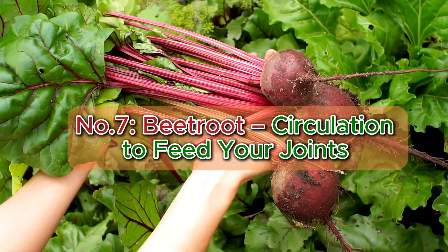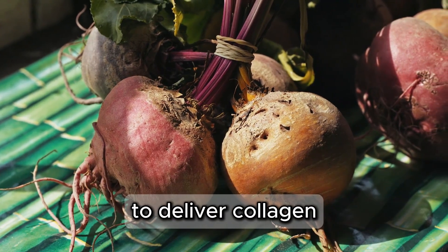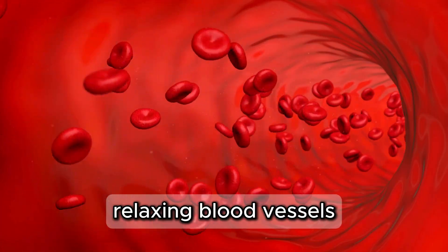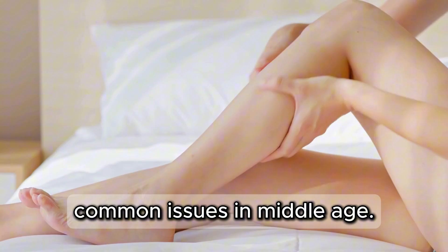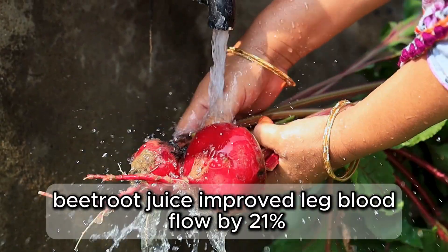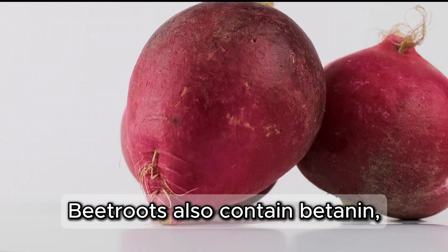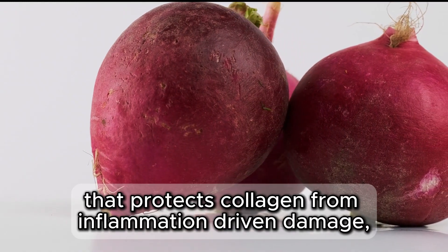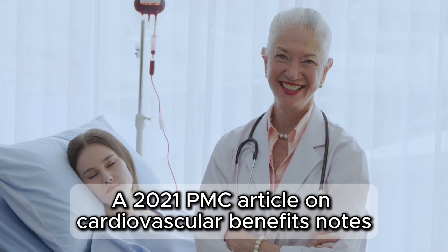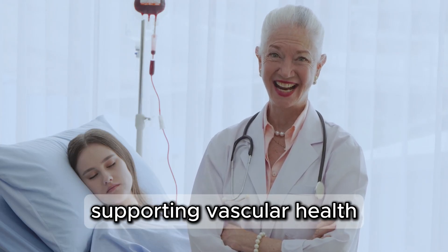Number 7: Beetroot — circulation to feed your joints. Next is beetroot, a deep red root vegetable that enhances blood flow to deliver collagen-building nutrients to joints and skin. Its nitrates convert to nitric oxide, relaxing blood vessels to combat cold legs or tingling toes, common issues in middle age. A 2020 study in Journal of Gerontology found beetroot juice improved leg blood flow by 21% over 4 weeks, reducing swelling and improving mobility. Beetroot also contains betanin, an antioxidant that protects collagen from inflammation-driven damage, per a 2023 Nutrients review. A 2021 PMC article on cardiovascular benefits notes nitrates lower blood pressure by 5 mmHg, supporting vascular health.